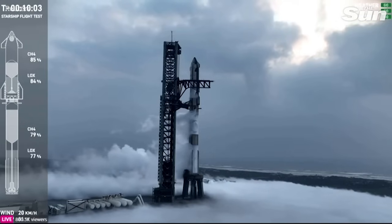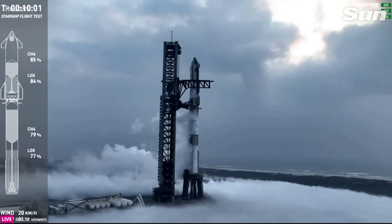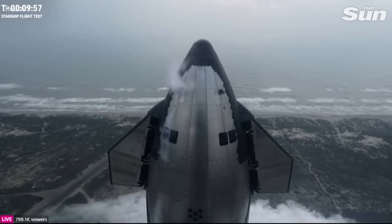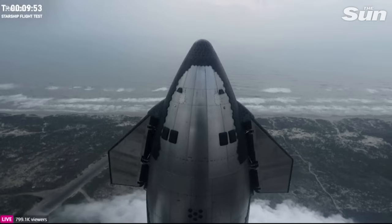I'm here, ready to feel the rumble. I'll send it back to you guys over in Hawthorne. Thanks, Dan. Teams are also getting excited here at SpaceX headquarters in Hawthorne, California. There is a pretty large crowd now gathering out.